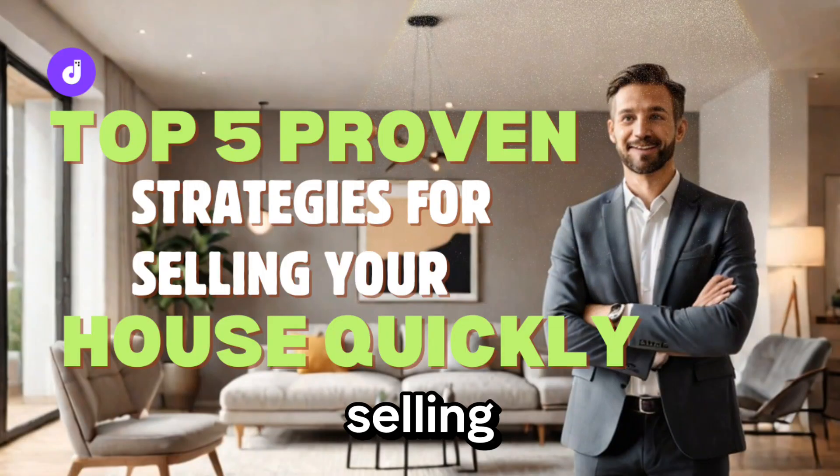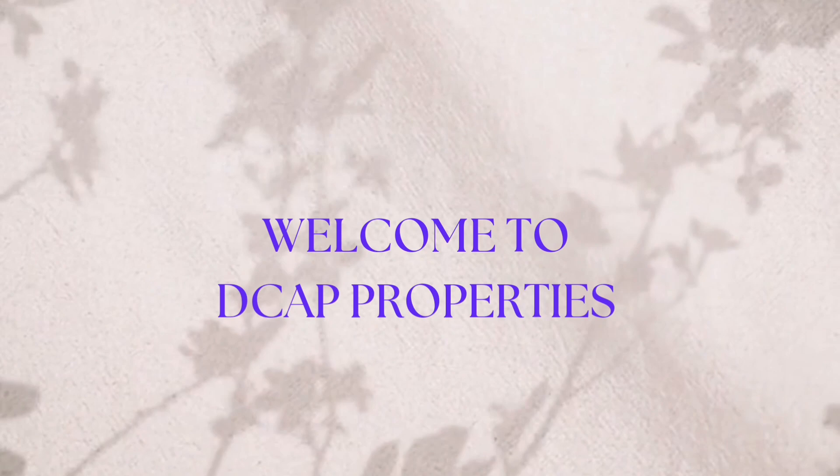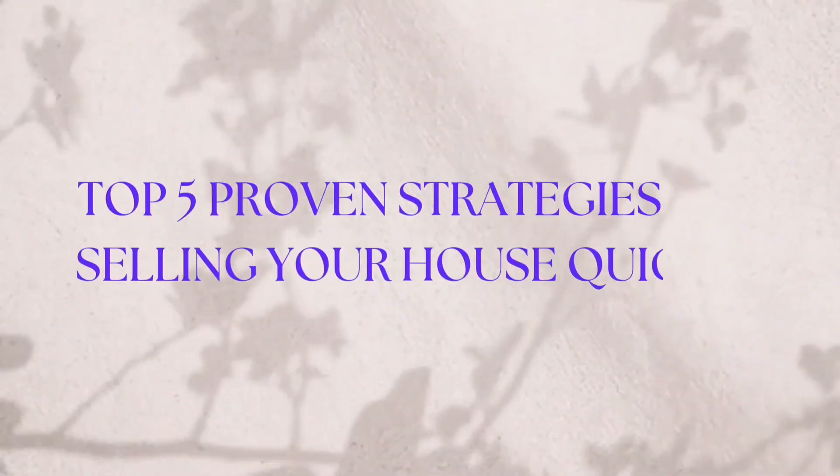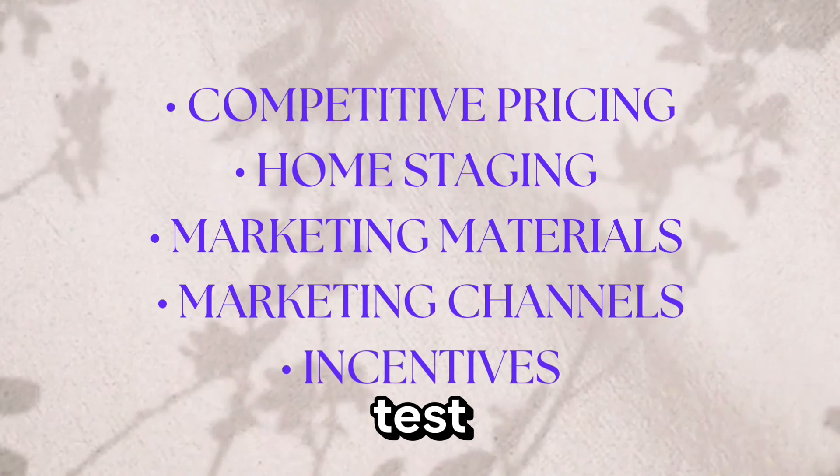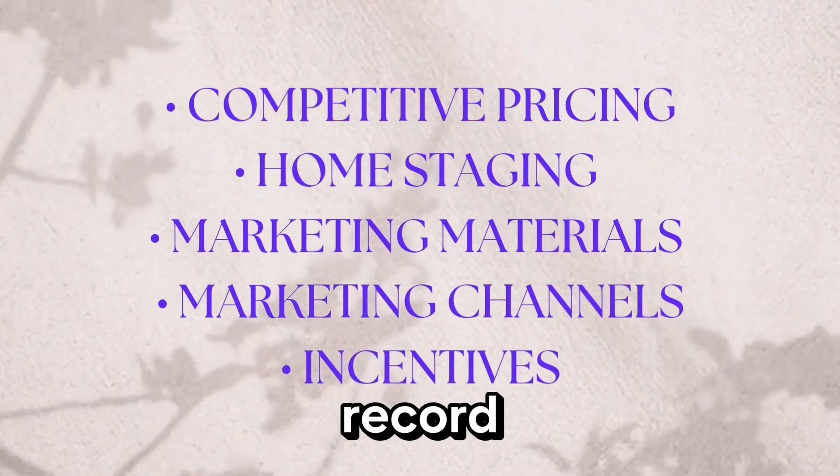Top 5 Proven Strategies for Selling Your House Quickly. Join me as I put these top 5 proven strategies to the test and see if I can sell my house in record time.